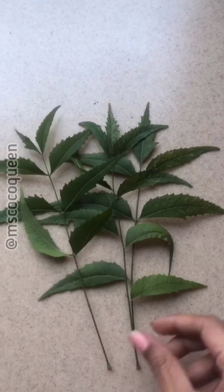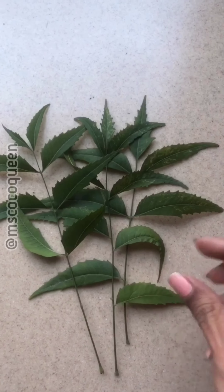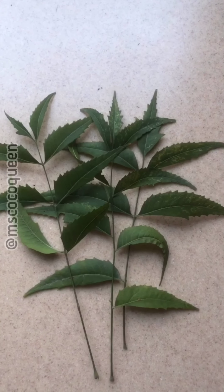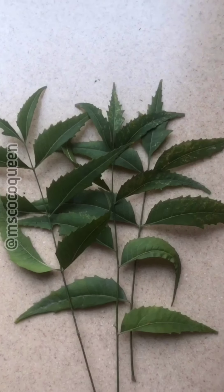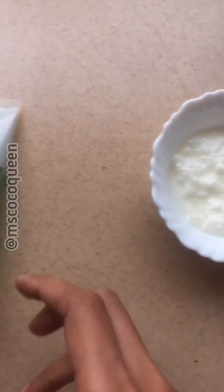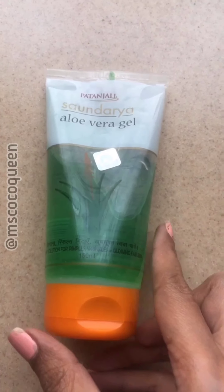Neem also has great anti-inflammatory properties, which means it will take care of your dandruff. So there are too many benefits we'll be experiencing today! We'll be making a quick pack. We have freshly plucked neem leaves — clean them, wash and soak in water for 10 minutes, then grind into a fine paste. That paste will be added to two to three tablespoons of curd and a little bit of aloe vera.